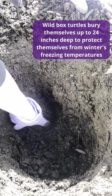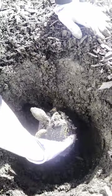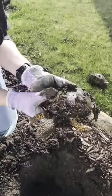I get back to digging and quickly find Squirtle. He's our male box turtle, and he's 17 years old. He's very awake, and it looks like he was already starting to work on digging himself up.